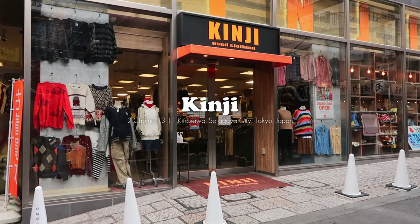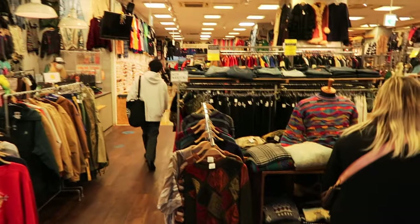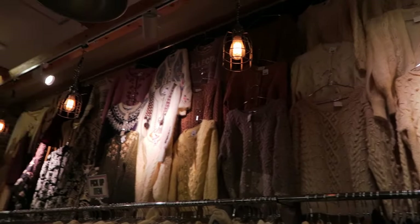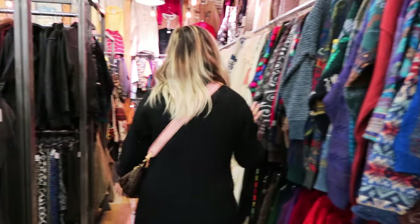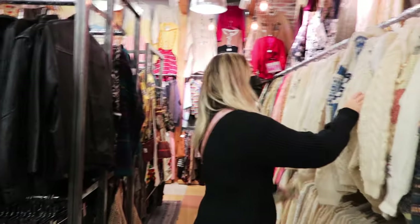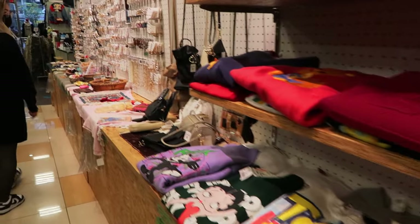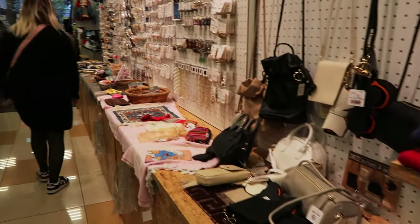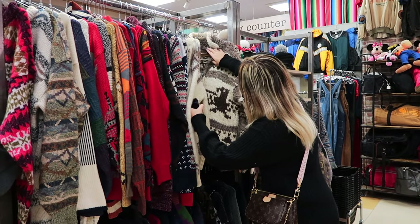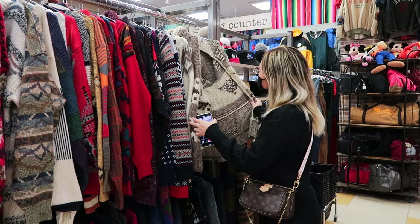Then we finally made our way to Kinji, which also has locations all over Japan and is one of the bigger thrift shops we went to. They have a huge selection — literally an endless amount of knits. Price-wise it was definitely on the higher side compared to some of the other stores in Shimokitazawa, but they have more of your vintage antique pieces that you wouldn't find anywhere else. I really wanted this sweater which was 100% wool and handmade, but it was really heavy and I was scared we didn't have the luggage space for it so I passed.